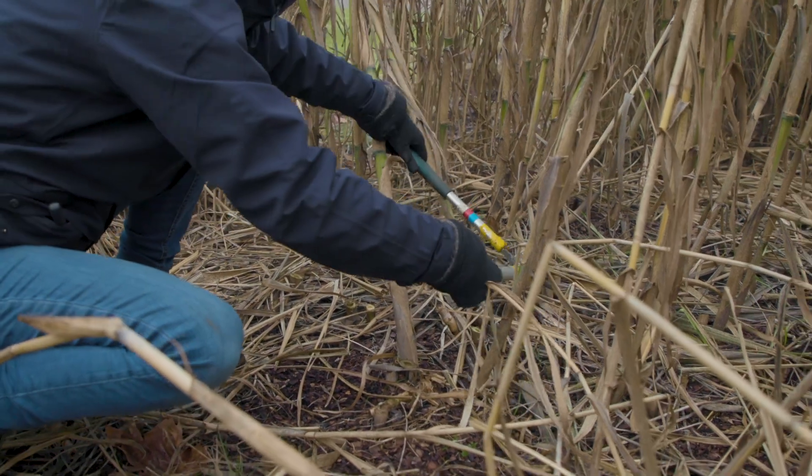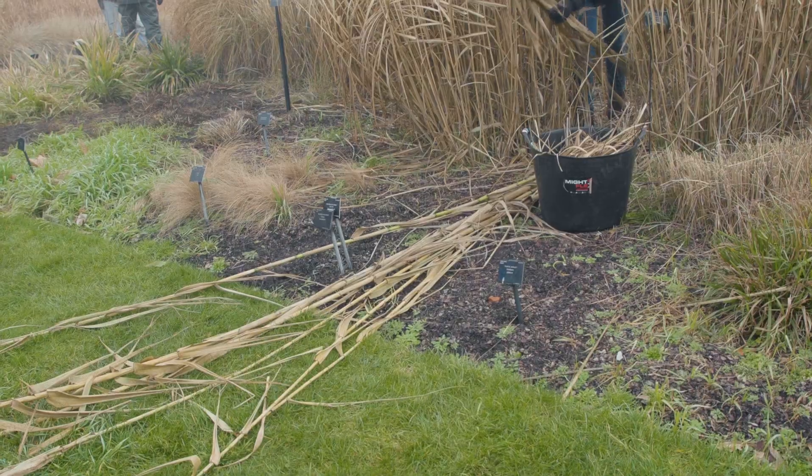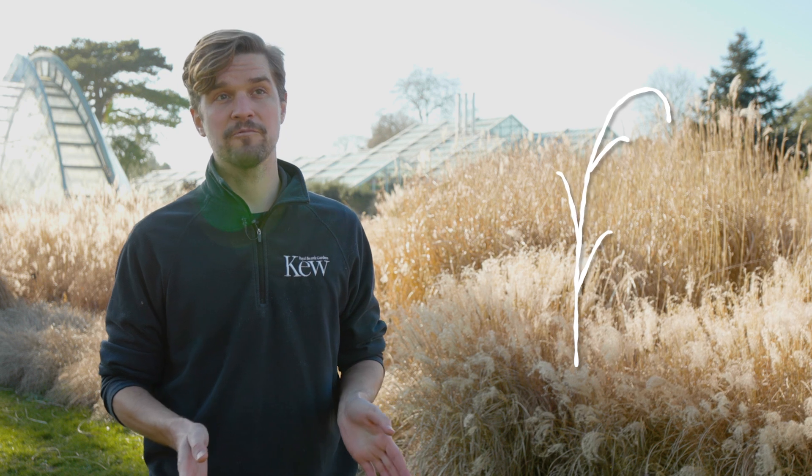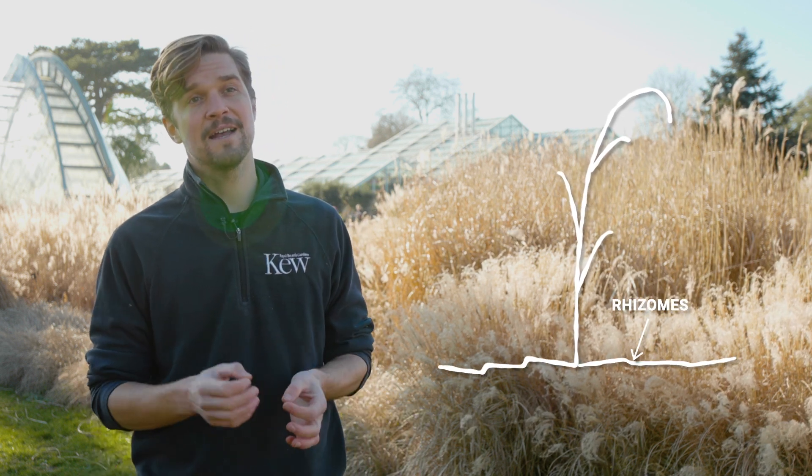As well as the big cut down, once we've cleared through the grass garden a bit, it's a great opportunity to do some of the other big jobs. A particular problem with managing a collection of grasses is that lots of species produce what are called rhizomes — these look a lot like roots but they're actually stems that grow horizontally under the ground.